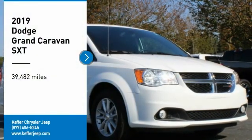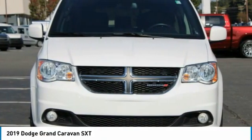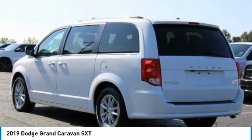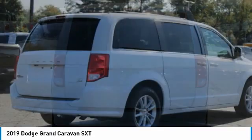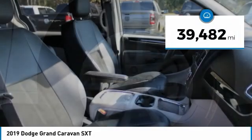Stop by and take a look at the 2019 Grand Caravan. The Dodge Grand Caravan received the government's highest front and side crash rating of five stars. Its vast interior is widely praised, with an innovative seating arrangement, versatile cargo storage, and enough entertainment features to keep the kids entertained on road trips. This vehicle has less than 40,000 miles.